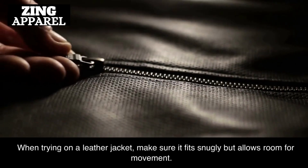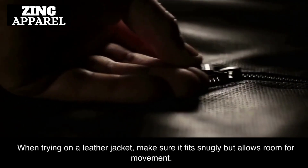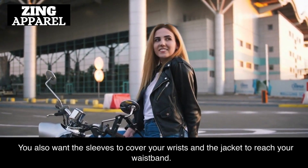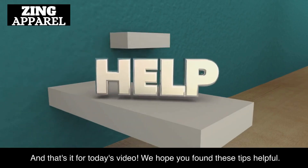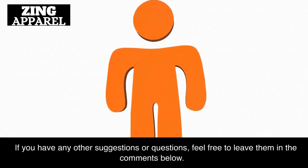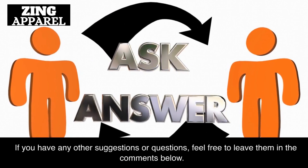When trying on a leather jacket, make sure it fits snugly but allows room for movement. You also want the sleeves to cover your wrists and the jacket to reach your waistband. We hope you found these tips helpful. If you have any other suggestions or questions, feel free to leave them in the comments below.